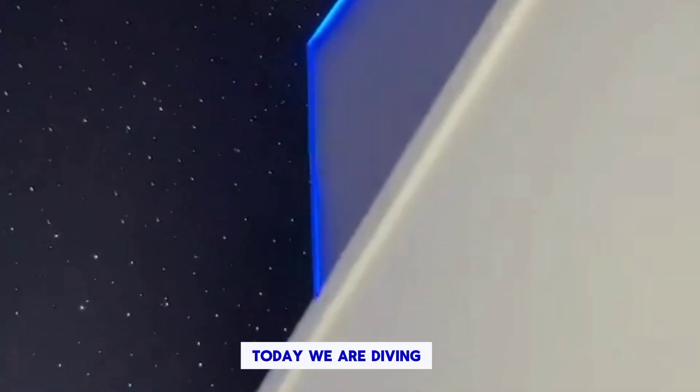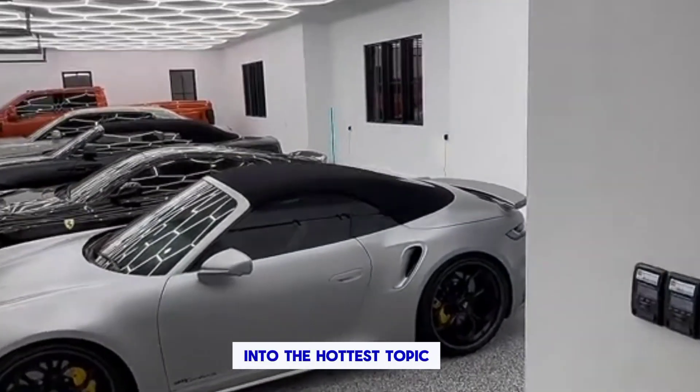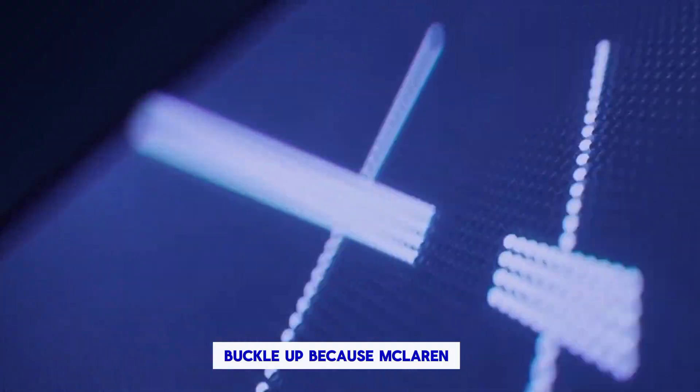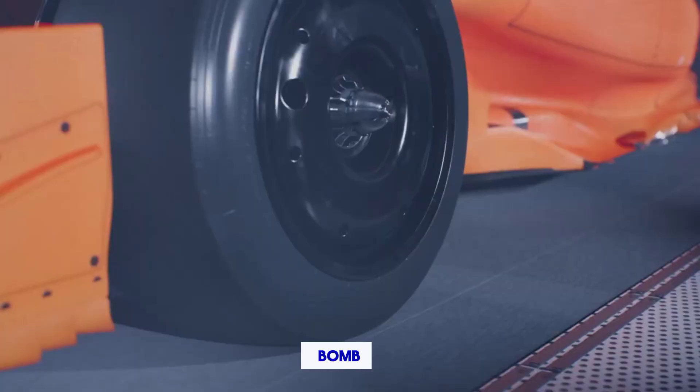Hey guys, welcome back to the channel. Today we're diving headfirst into the hottest topic in F1 right now, the 2024 McLaren livery. Buckle up, because McLaren just dropped a papaya bomb, and we're about to dissect it piece by piece.